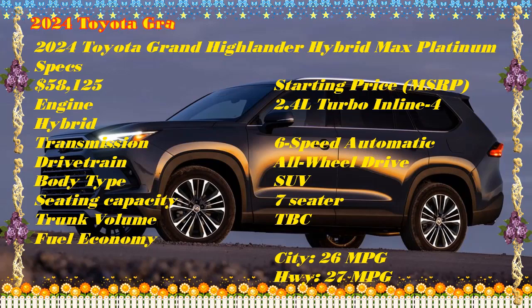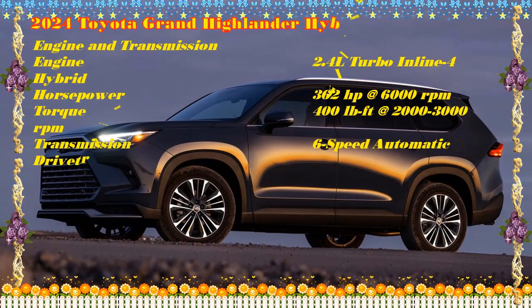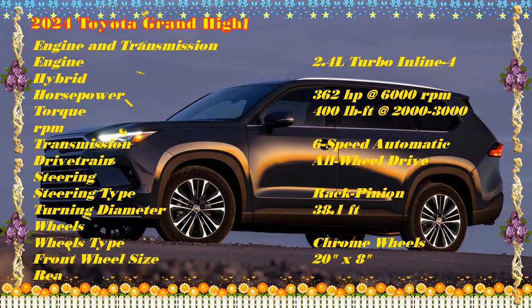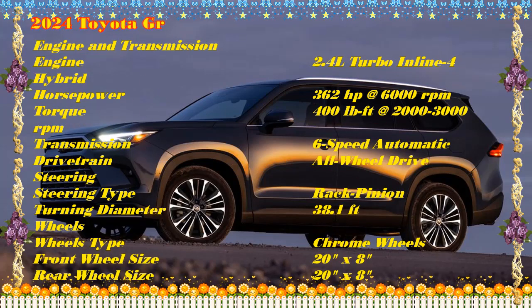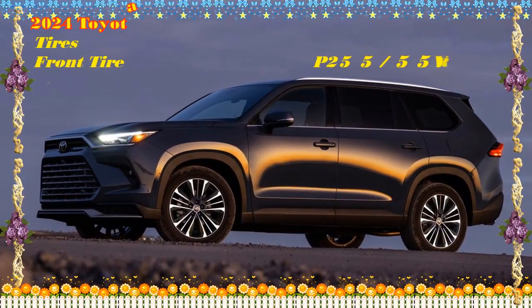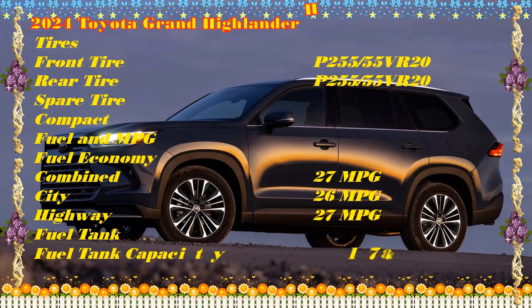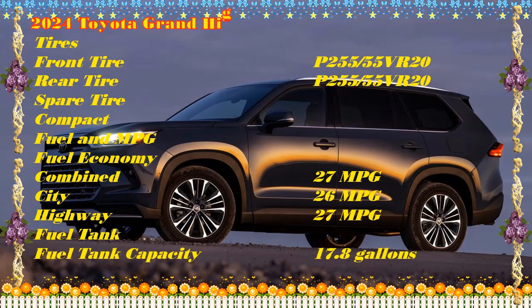These are MSRPs and do not include the $1,395 destination charge. Non-hybrid contenders like the Kia Telluride, Hyundai Palisade, Honda Pilot, and Chevrolet Traverse all start in the mid-to-high $30s. The combustion-only Grand Highlander kicks off at around $43,000. Before buying, check the Kelley Blue Book fair purchase price. We fully expect the Grand Highlander Hybrid will enjoy the same above-average resale values as its slightly smaller stablemate.